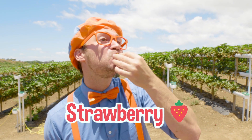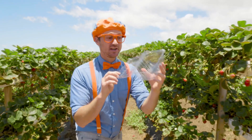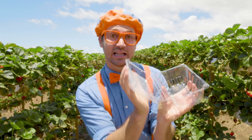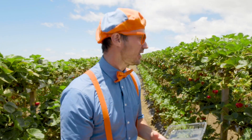Strawberry! Mmm, strawberries are so tasty. Let's go pick some more strawberries. Do you see my container? This is called a clam shell container. Do you know what a clam is? A clam is a shellfish, and this kind of looks like it. Let's pick 20 strawberries — that's a lot of strawberries!